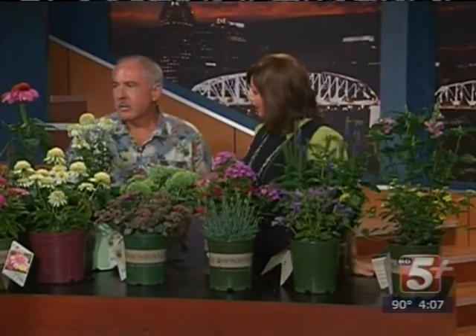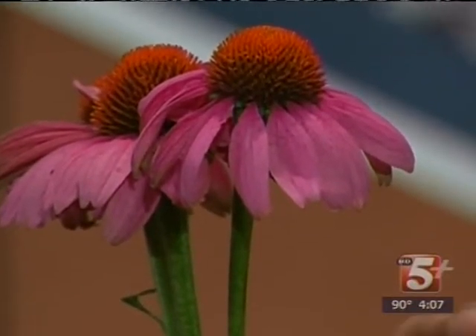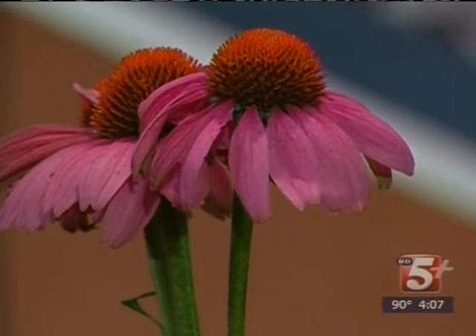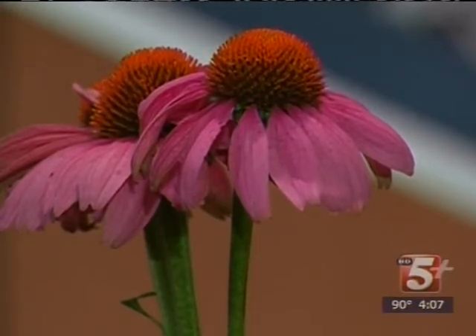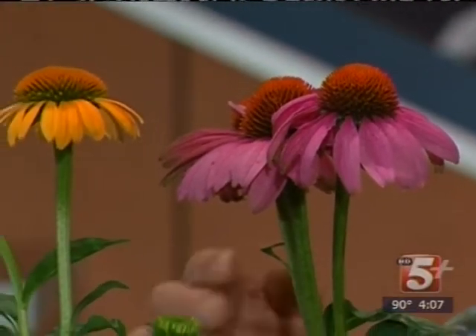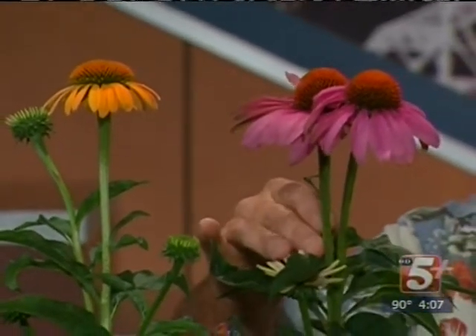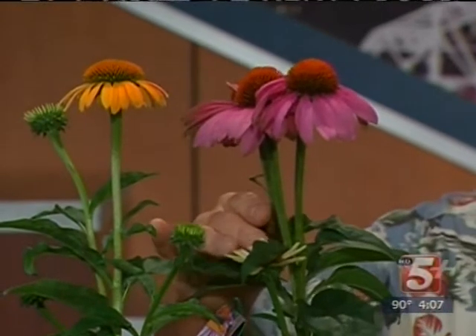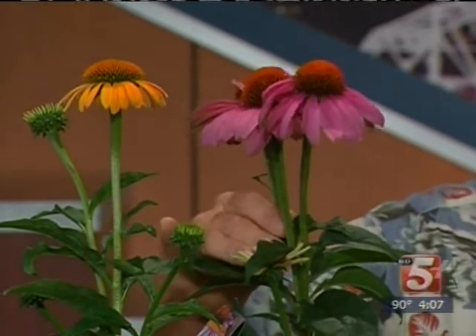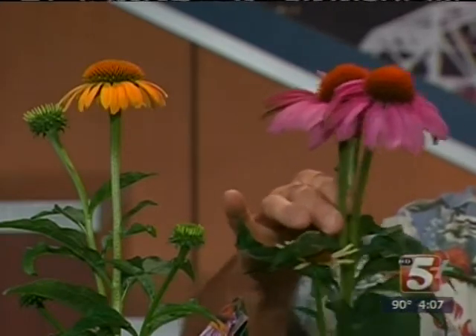We're going to start down at the end with these purple cone flowers. A lot of us are familiar with those because they're a native Tennessee plant, right? Right, the Echinacea is, and of course these are all hybridized varieties. There's probably no perennial that has been more widely hybridized than the cone flowers, particularly over the last four or five years. The purple one here is called Little Magnus. Magnus is one you've seen in the landscapes a lot. One of the downsides is it gets maybe three to three and a half feet in height, which is a little tall for a lot of gardens. Little Magnus tops out around 30 to 36 inches, so it stays a little more within the bounds of most gardens.